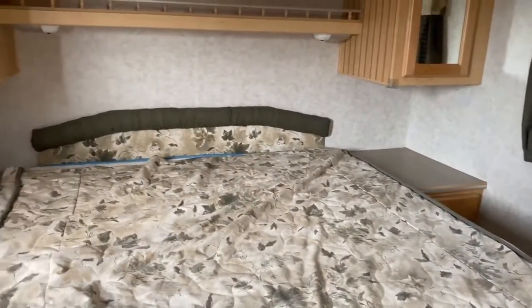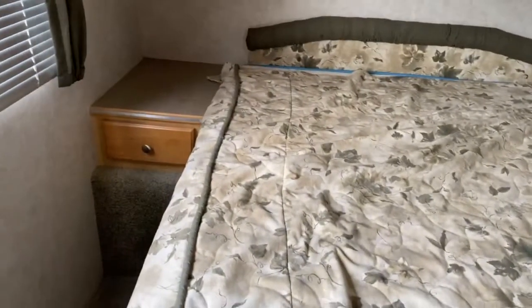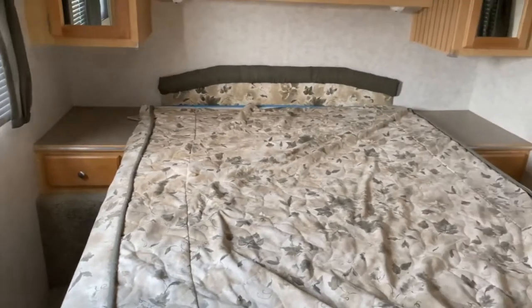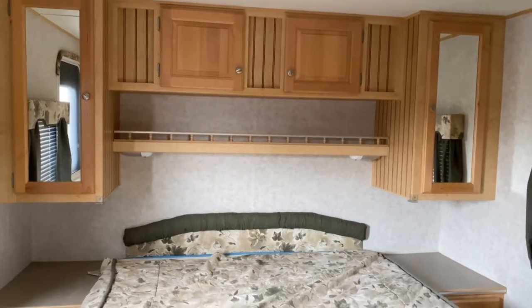And finally, at the back of the unit is your bedroom. You do get storage underneath the bed. It's got a side table on each side with drawers. You get a mirrored closet on each side, along with storage up top as well.